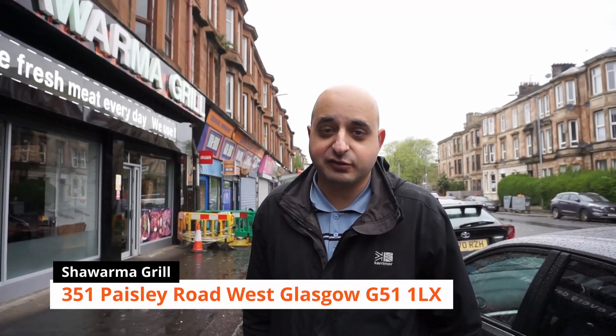Hey guys and welcome back to Mo's Munchy Box. Today we're at a Shawarma Grill on Paisley Road West. We've heard lots of good things about this — a few people messaged saying it's a really good place for a variety of meats. So we've come along, we've seen that they do a mixed grill, so when we get inside we'll order a mixed grill and let's see what the food stacks up to.